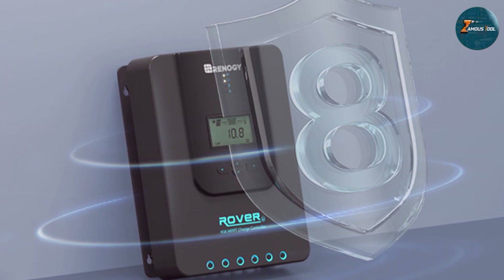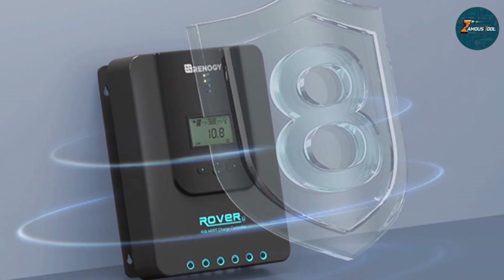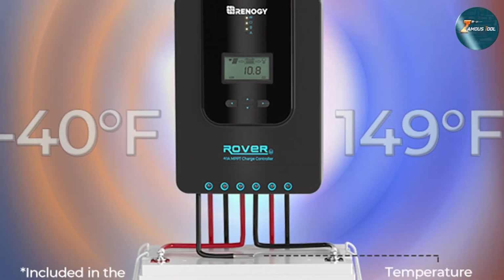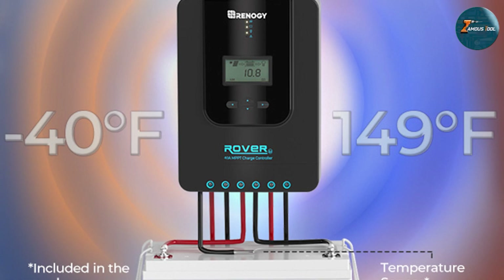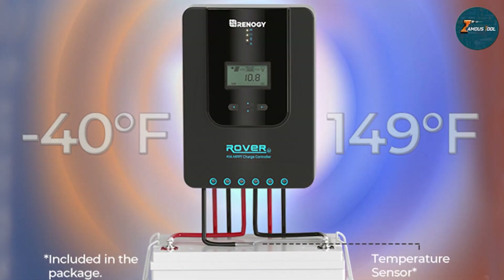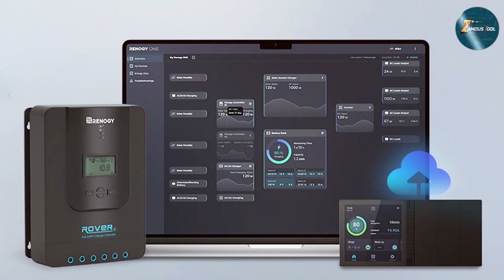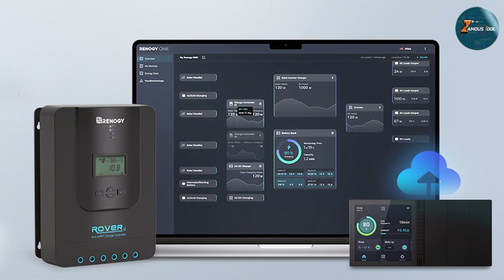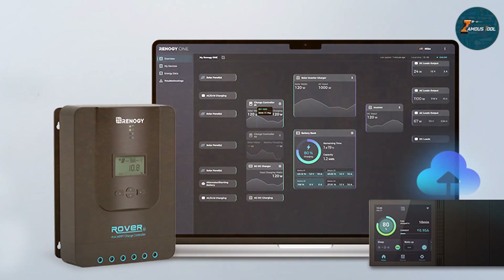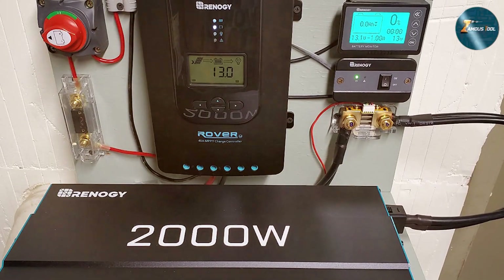Installation was a breeze thanks to the intuitive design and comprehensive instructions. The controller's LCD screen provides real-time data on solar performance, battery status, and load parameters, enhancing user control and monitoring capabilities. Its DC input versatility adds to its appeal, accommodating a wide range of solar setups. Durability is a key factor, and the Renogy Rover doesn't disappoint — the sturdy build and advanced heat dissipation mechanism make it a reliable choice for various environmental conditions.